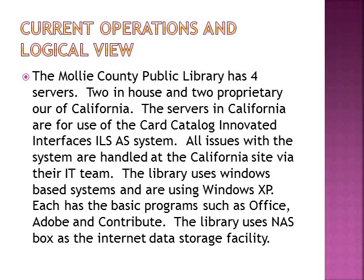Each computer has the basic programs such as Office, Adobe, and Contribute. The library uses NASbox as their internet data storage facility.